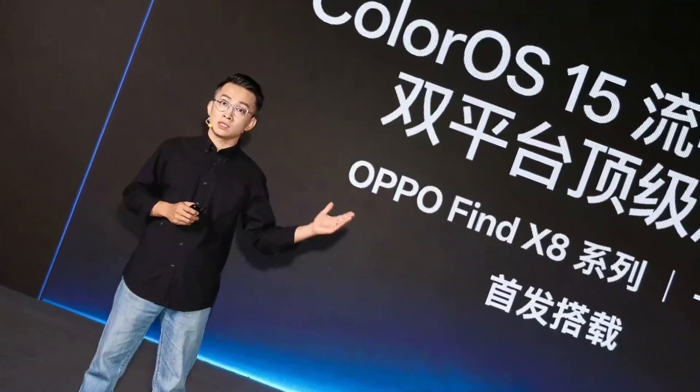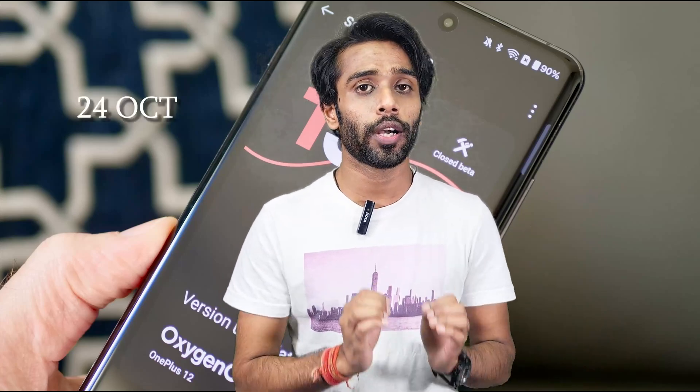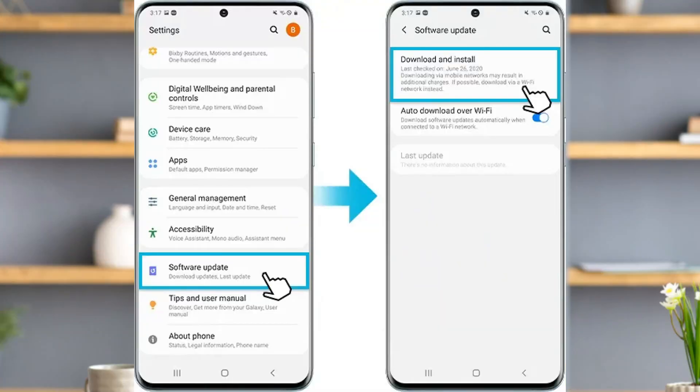Regarding availability: ColorOS 15 from OPPO has launched in China and will arrive in India and other countries in the upcoming weeks. OxygenOS 15 from OnePlus just launched on the 24th of October and is now available for all eligible devices. You can go to Settings and tap Software Update to get it.